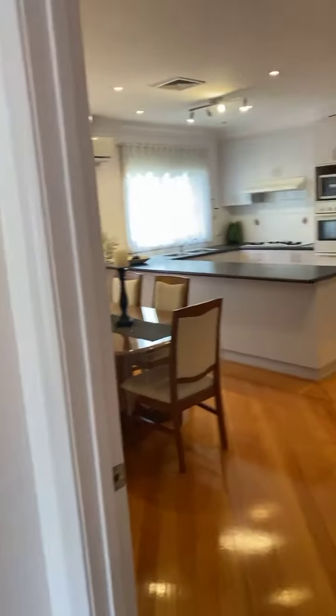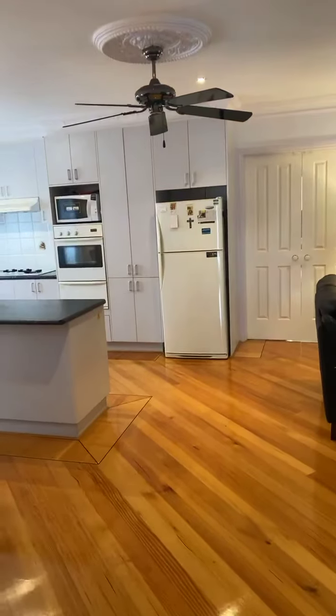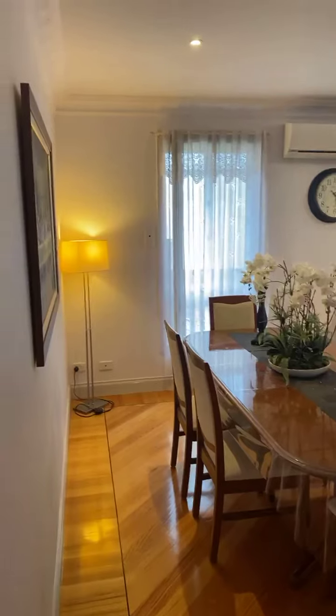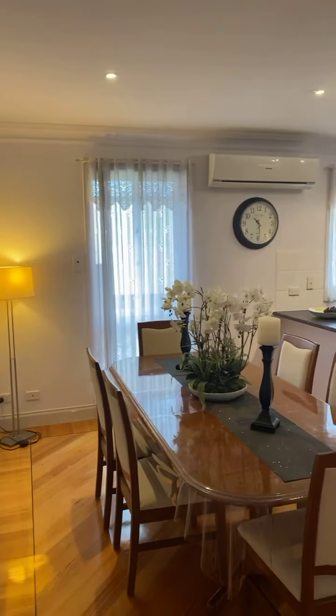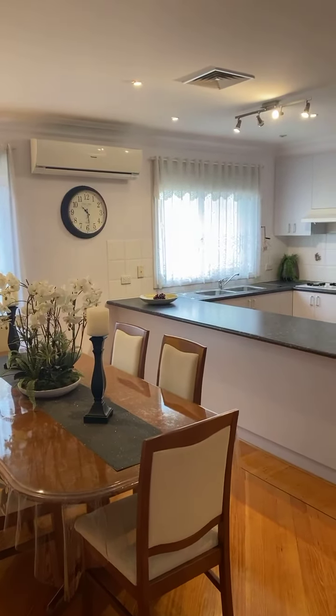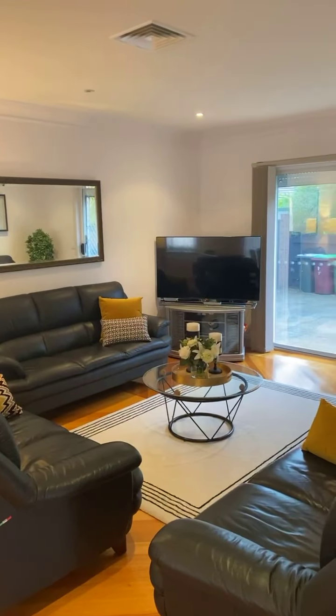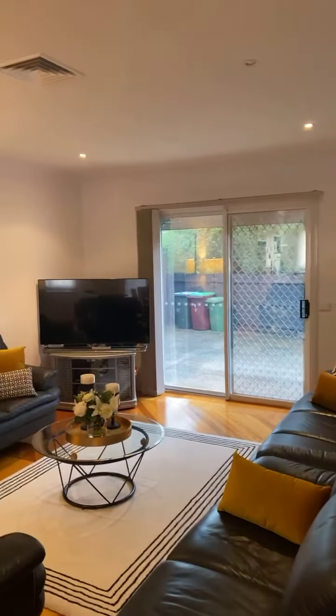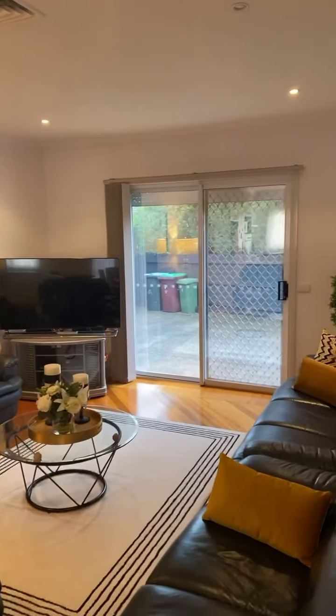I'm going to walk you to the second living zone here — a nice open living zone including the kitchen. We've got a split system air conditioning and also evaporative cooling and ducted heating, so plenty to keep you warm in winter and cool in summer. This is the living area and we've got access to the back.